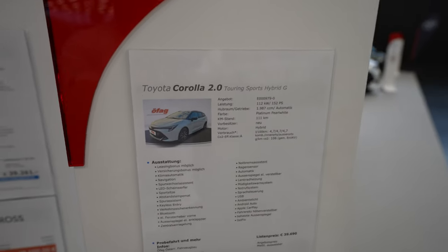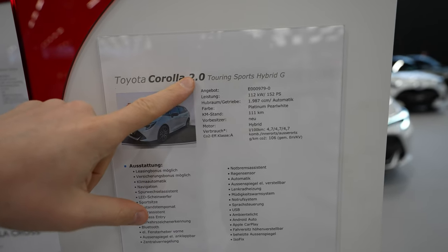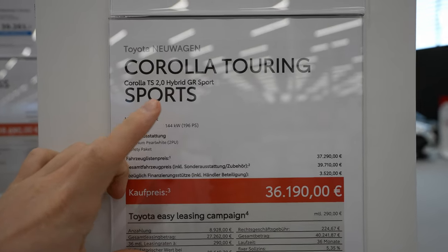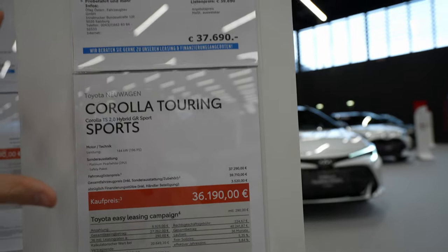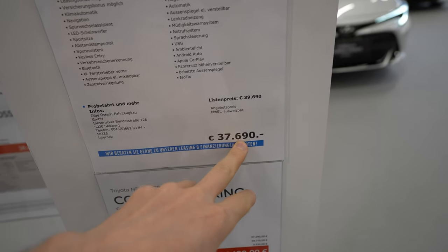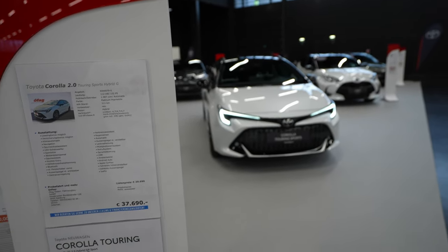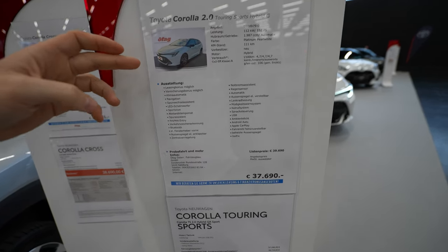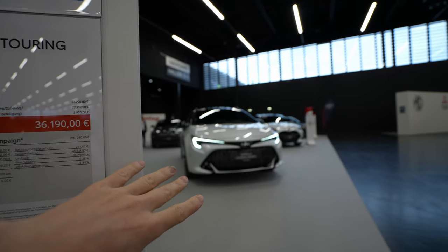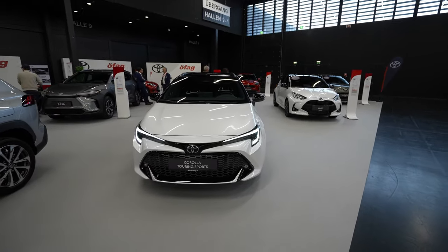The model here is the GR Sport, which comes with a two-liter petrol engine producing 152 horsepower. Combined with the electric motor, total power is 196 horsepower. The price here in Austria is 37,690 euros — I'll leave the link in the description if you're in Austria. The car comes standard with the safety package, which includes adaptive cruise control, emergency brake, and all other safety features.